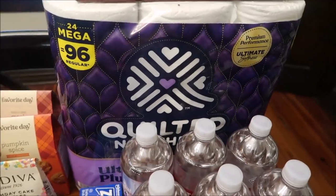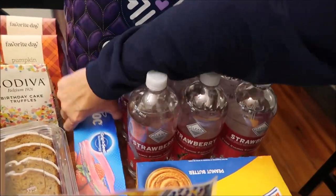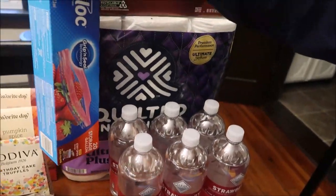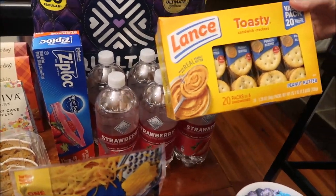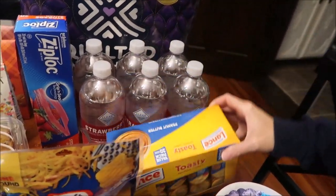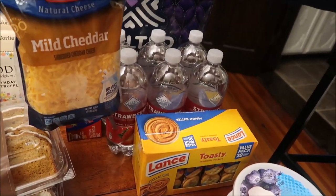Also at Walmart we bought some McCafé coffee, Quilted Northern toilet paper, six of my clear American strawberry drinks, Ziploc freezer bags since we were out, and a big box of Lance Toasty peanut butter crackers. We also got a pound of Kraft mild cheddar cheese.